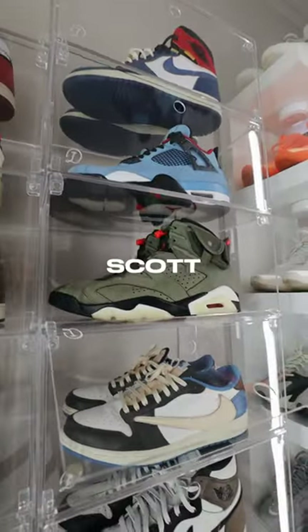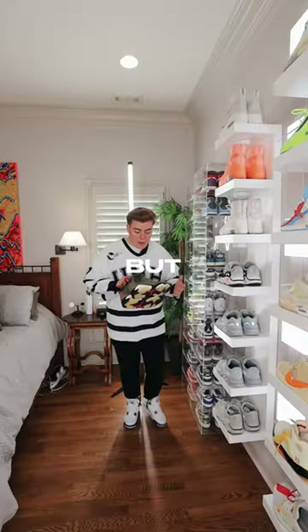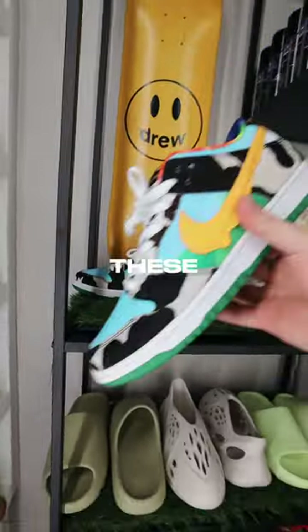The next pair are these Travis Scott Jordan 6s. The olive and orange colorway on these is so clean, but the entire shoe material is just so stiff.